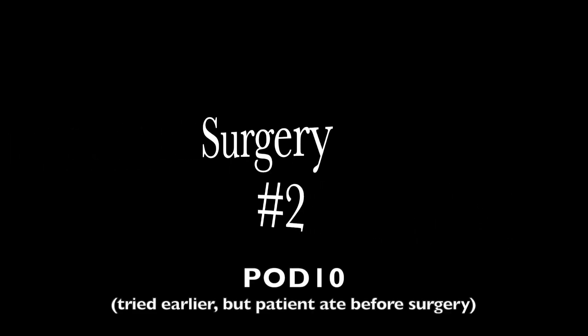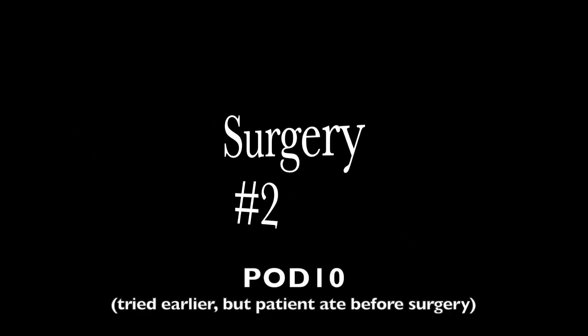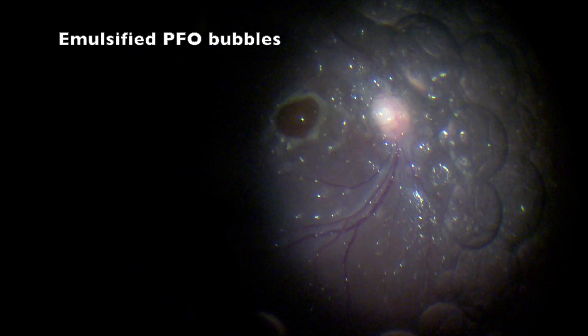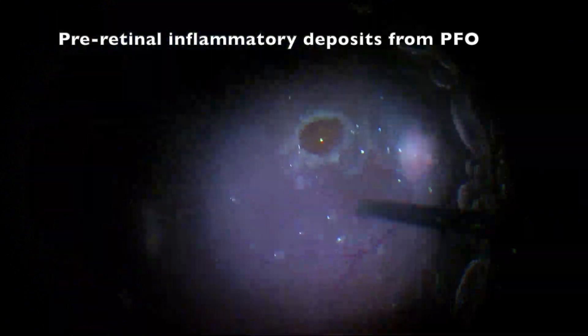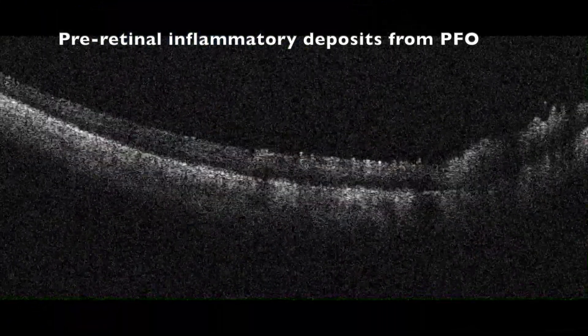Surgery number two consisted of removing the emulsified PFO bubbles and the peculiar resultant pre-retinal inflammatory deposits. We gave it another shot and created another graft superiorly.